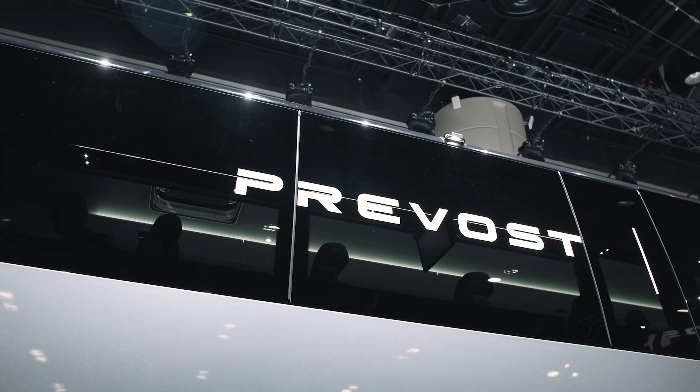Prevost really helped us along as we were developing our concept and our product and our business. We work very closely with the Prevost sales team, design team, engineering group, so they've been pretty instrumental — and it helps that they make the best product in the industry.